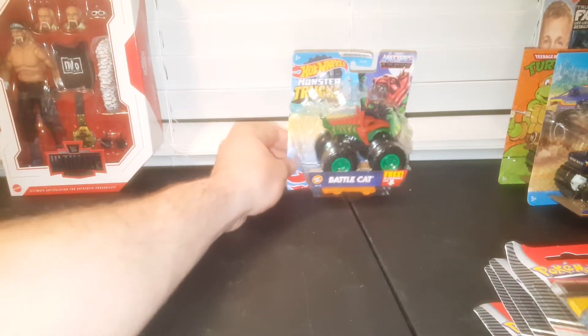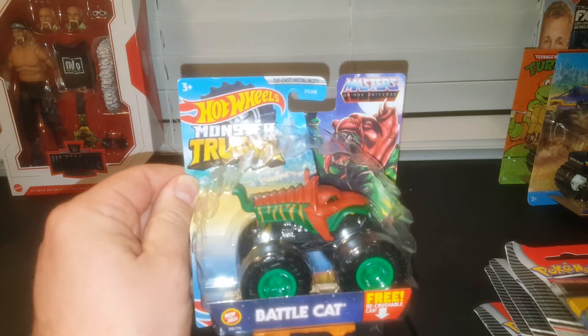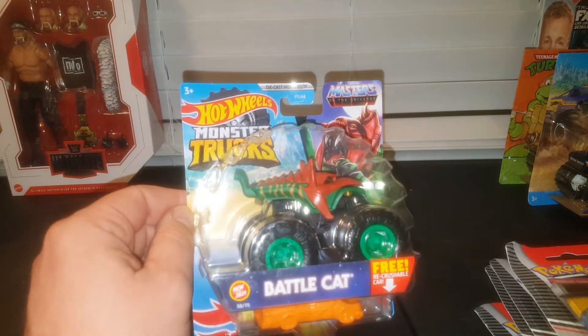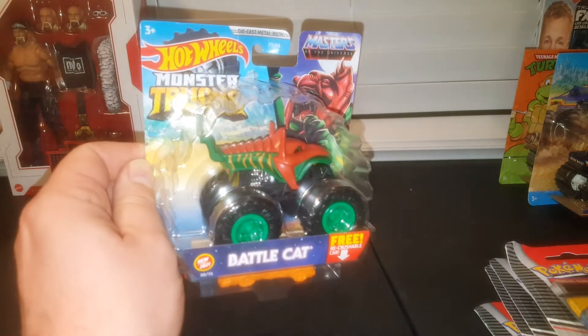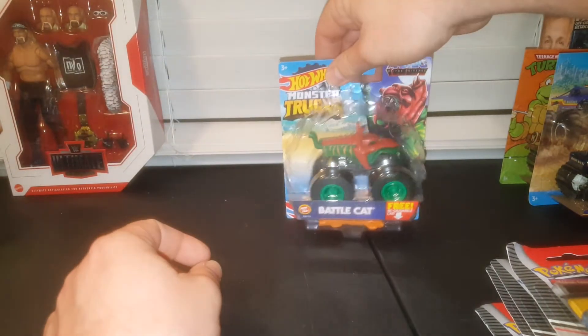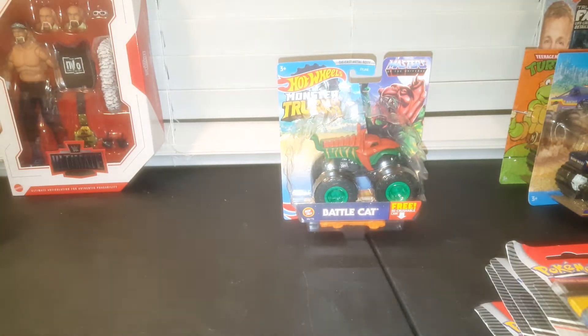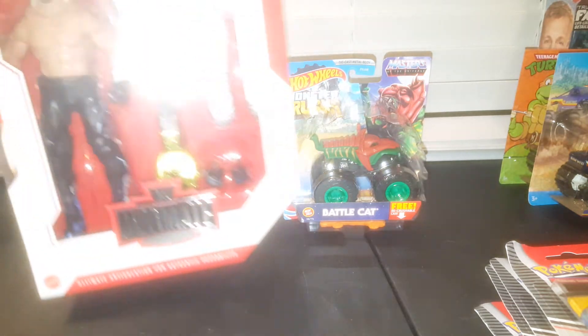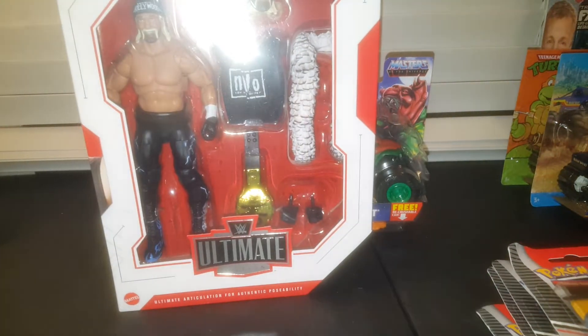I found this today — you guys know I collect Hot Wheels and all kinds of stuff, and I'm a big He-Man or MOTU Masters of the Universe collector. I found this Battle Cat Monster Truck. So that was cool because it's a monster truck and it's He-Man — super stoked to get that. I ended up finding one in one store and one in another store, so I have a backup in case I ever decide to open one.